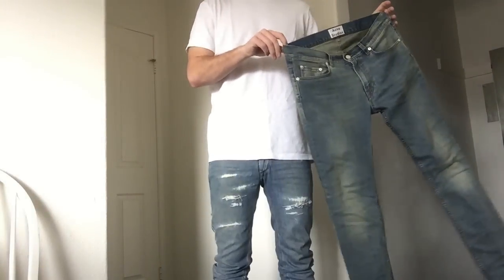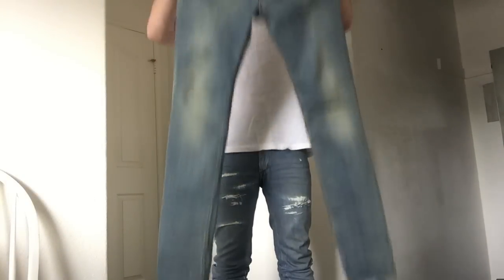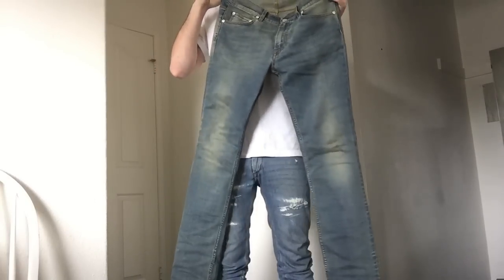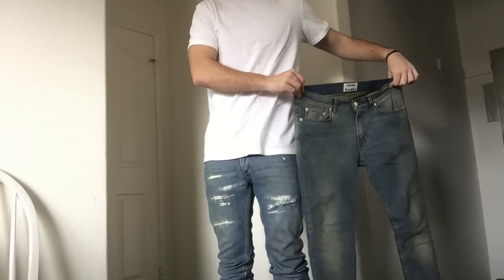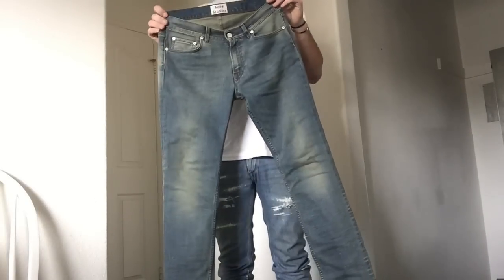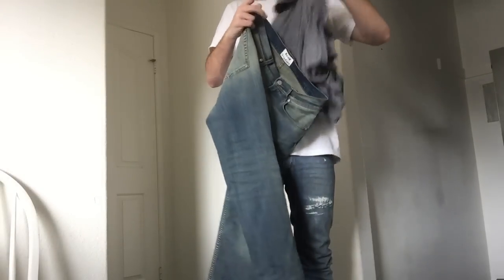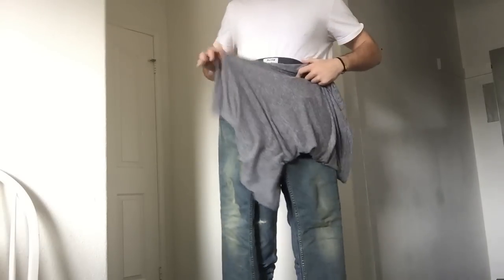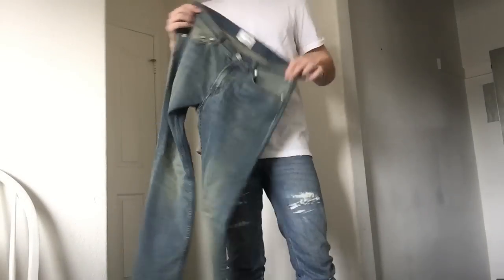There's an information tag on the inside with sizing and the model name. I'm super stoked on these. Light wash is something that every spring and summer you need a go-to pair, and these are mine for this year. They look great with gray — I'm wearing a John Elliott tee, which is my go-to t-shirt — and it looks super clean just like this. I really look forward to wearing and styling these.